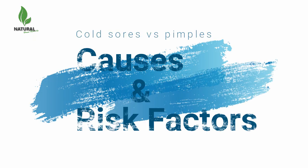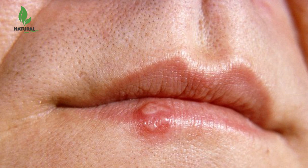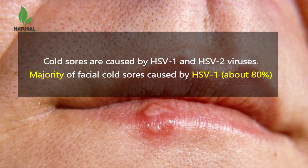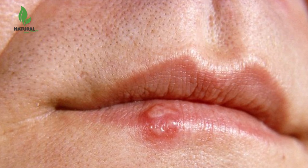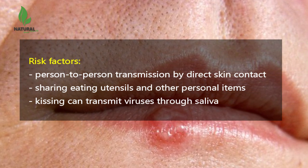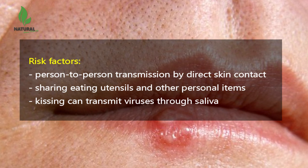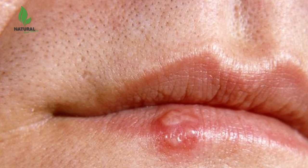What are the causes and risk factors for pimples and cold sores? Cold sores are caused by HSV-1 and HSV-2 viruses, with the majority of facial cold sores caused by HSV-1. Risk factors include person-to-person transmission by direct skin contact, sharing eating utensils and other personal items such as razors or towels, and even kissing can transmit viruses through saliva.